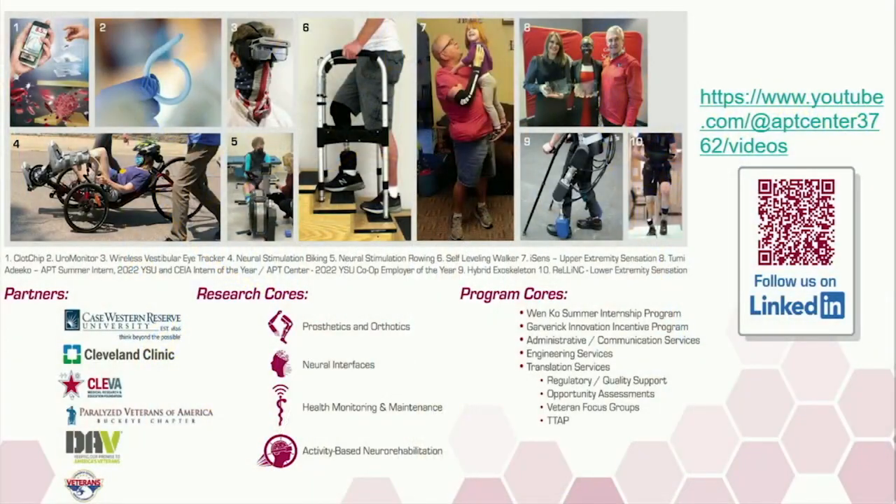In the center there is our self-leveling walker, which was developed here and is gaining some commercial interest. That's a device where the front and rear legs reciprocate to adjust to ramps and inclines, and allow people to go up and down steps without having to modify their homes. If you want to see any of these things in action, please go to our YouTube channel — the link is there and you can also click on the QR code.